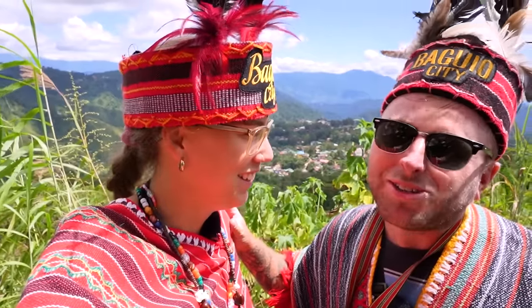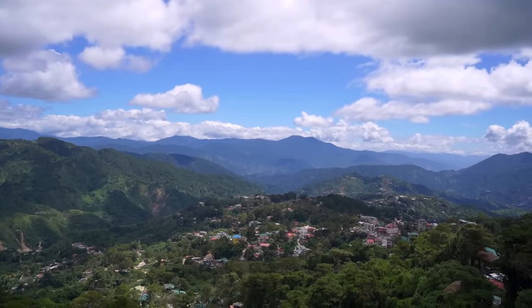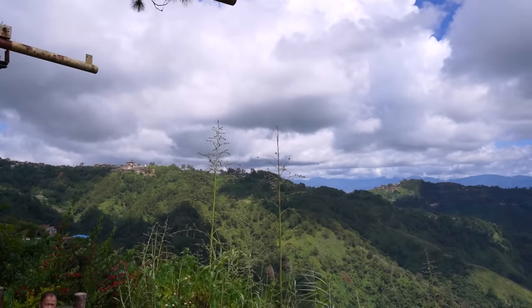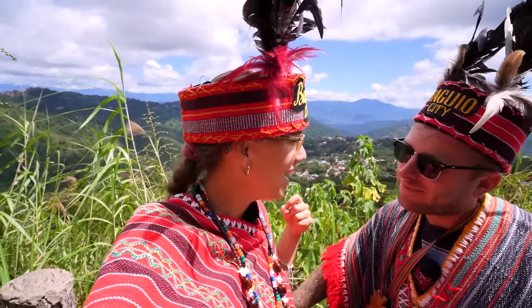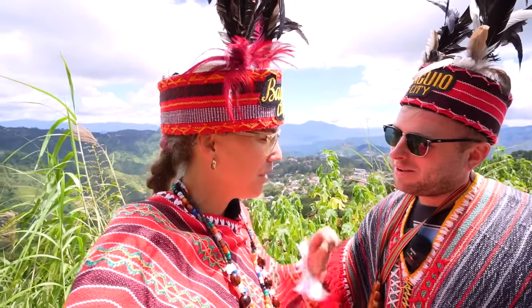First things first, the views here are absolutely stunning. It looks like the French Alps with all of the little huts up on a hill, which is really cool - but believe me it's a lot warmer than the French Alps. It reminds me of Sapa in Vietnam - literally terrain like you'd never seen before. It's a lot cooler but when you've got these heavy woven garments on it gets hot very quickly. For 10 pesos it's well worth it - bargain!